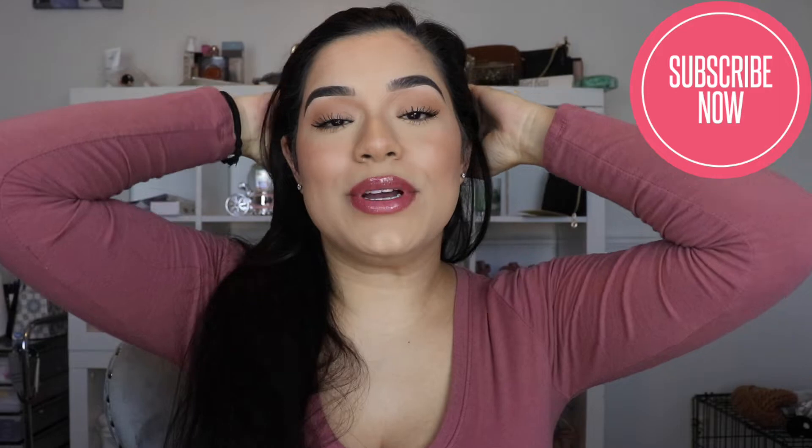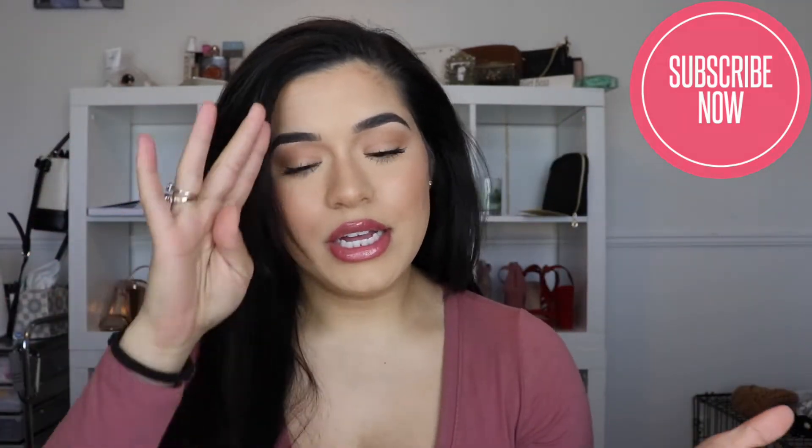Today's video is kind of random - it's a super basic makeup look, just enough to be presentable to leave the house quickly or be on a Zoom call. Because it's such a basic look, I wanted to include a thrift store haul at the end of this video. I'll leave a timestamp below if you want to skip to it.